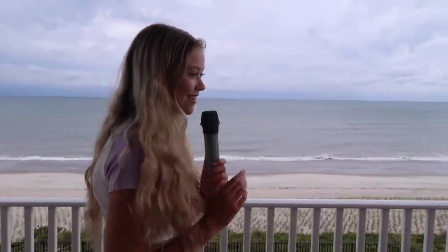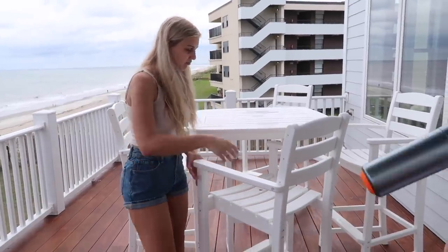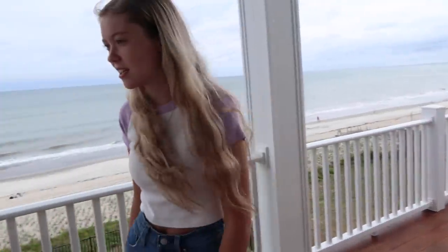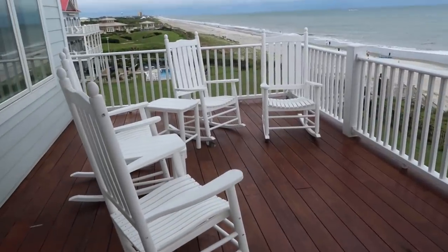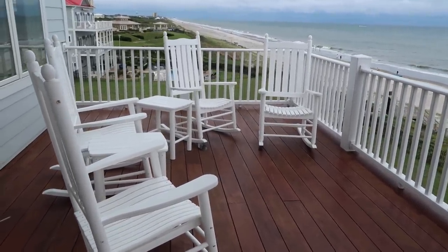Someone left a little mess here — it's a bird. There's a little area for you to eat your breakfast and then some rocking chairs, and you can see the beach perfectly. The rocking chairs move by themselves — there's ghosts in the chairs!